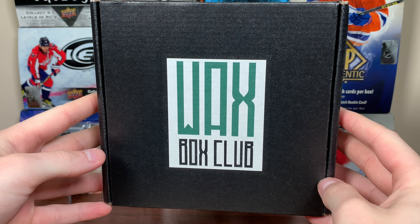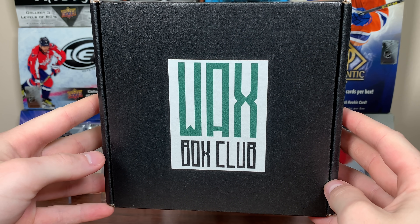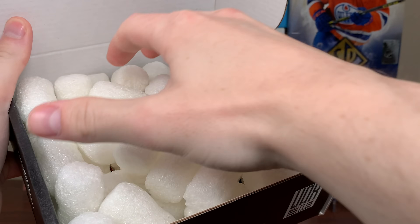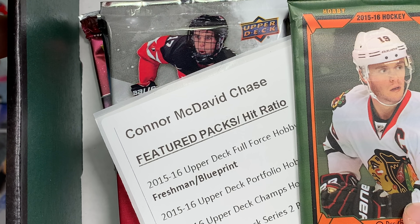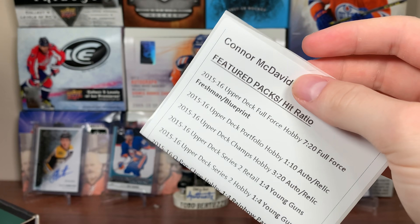Hey, 011 here, and today we got the Wax Box Club for August 2021 — or at least I think it's August. They're available a bit earlier, but let's check this out. So there's a theme this month. Let me take these packing peanuts out first. Packing peanuts are out, and yeah, something I'm all too familiar with. It's a Connor McDavid-themed wax box for this month.